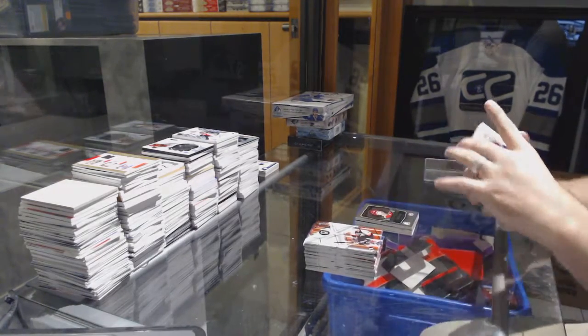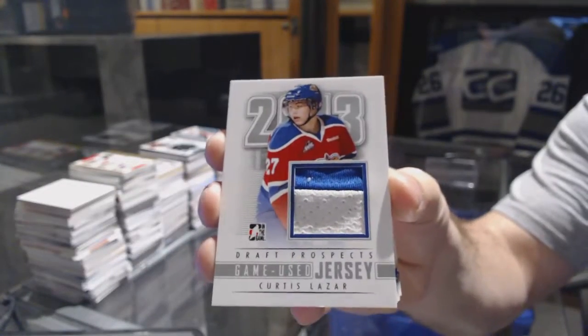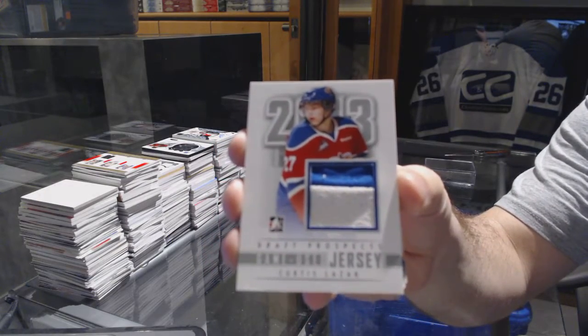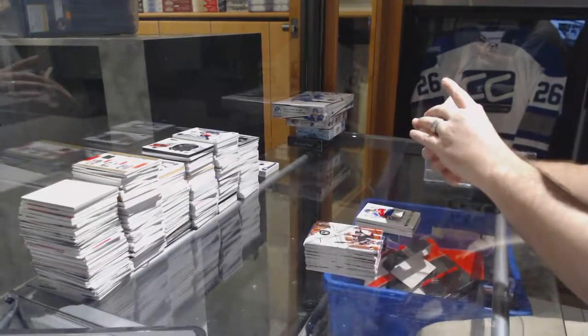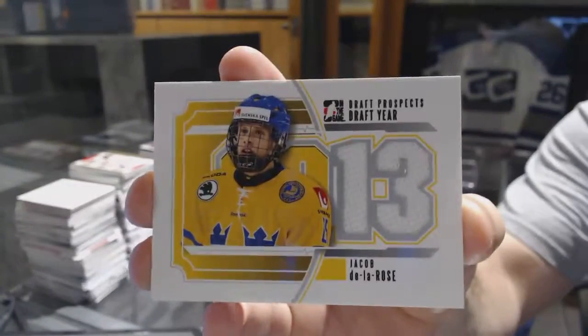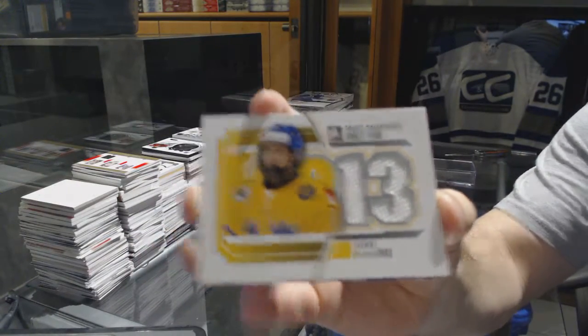We've got for the Ottawa Senators a game used jersey — Curtis Lazar. And for the Montreal Canadiens, a draft year jersey — Jacob Delarose.